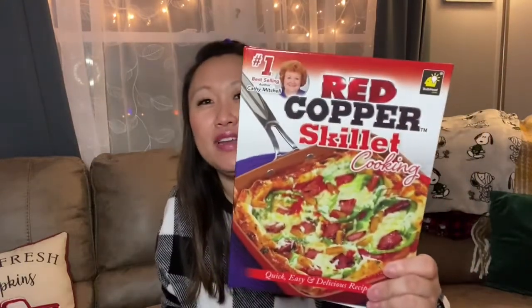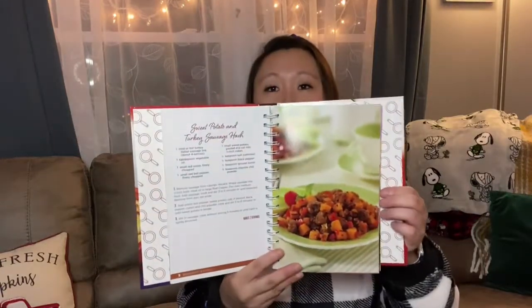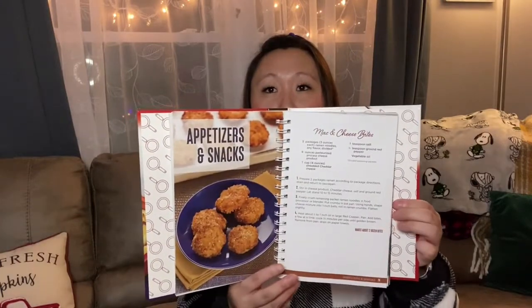Alright, so the queen of random is back again. I have lots of random things to show you today, including Christmas, and I'm going in no particular order whatsoever. Real quick, I found this cookbook that you saw at the beginning — it's an As Seen on TV item. This is a Red Copper Skillet cooking book. It says quick, easy, and delicious recipes, but you don't need a red copper skillet to make these. It has all sorts of good recipes with really nice photos.